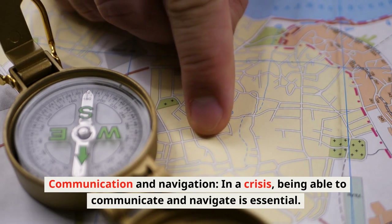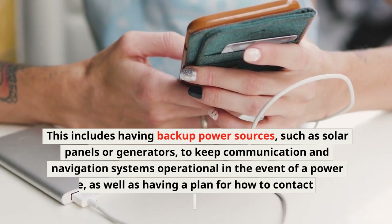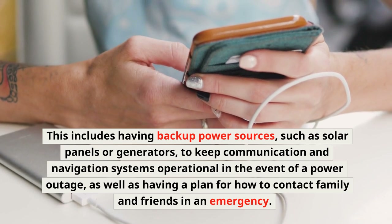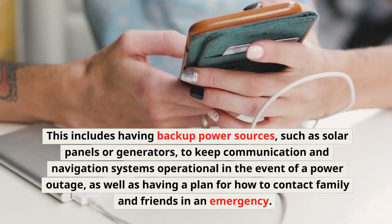Communication and Navigation: In a crisis, being able to communicate and navigate is essential. This includes having backup power sources, such as solar panels or generators, to keep communication and navigation systems operational in the event of a power outage, as well as having a plan for how to contact family and friends in an emergency.